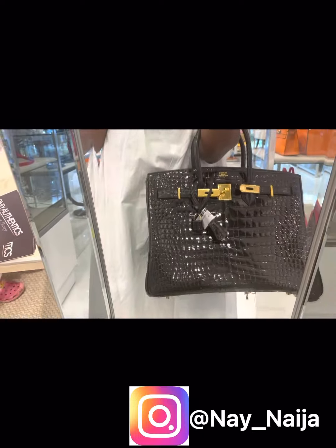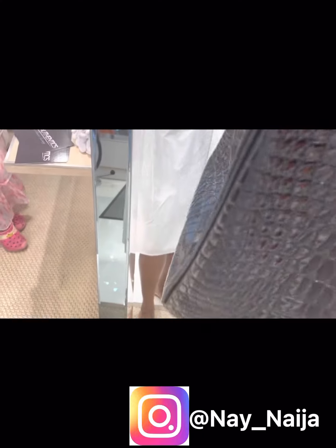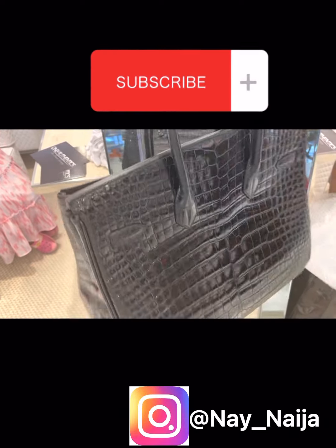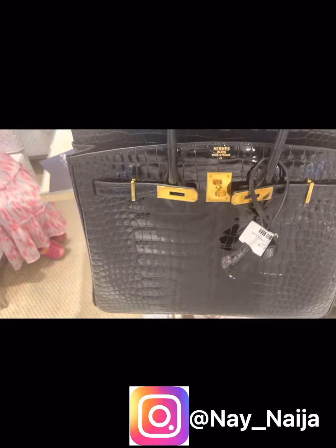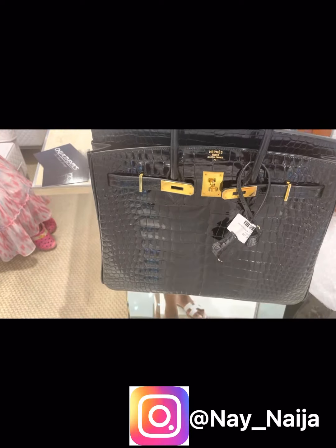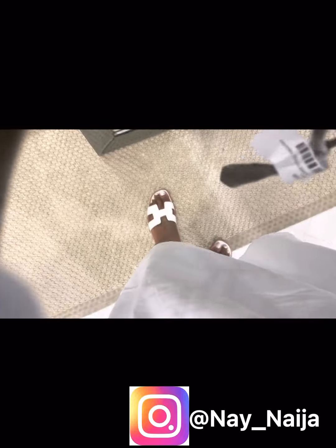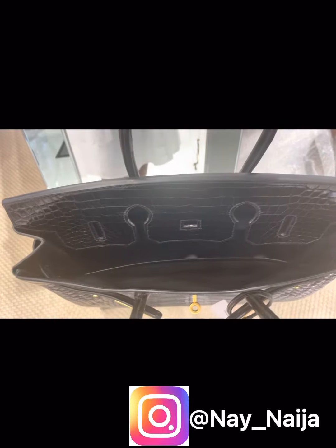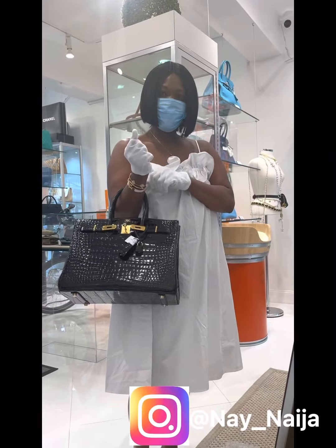I have the Creme de la Creme in this Croc Birkin, and I believe this is a size 35, in pristine condition, you guys. And the price is $87,000 — that is a really great price. Look at the gold hardware. Look at the inside of it — how spacious it is inside. This is like pristine, basically boxed from the store. It's nice. You guys, get here.